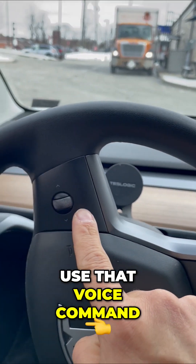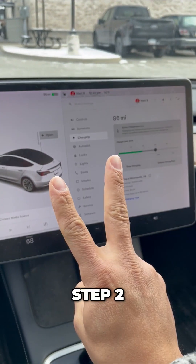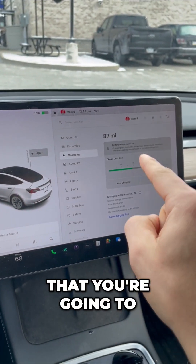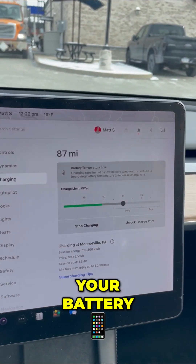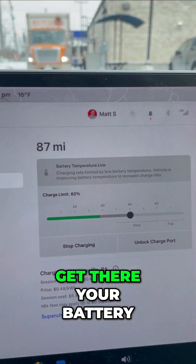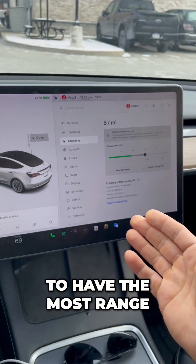Number one: use the voice command function on your Tesla to find nearest superchargers. Step two: click on the one that you're going to go to, and that will begin to precondition your battery so that when you get there, your battery will be at the optimum temperature, allowing you to have the most range. Now you know.